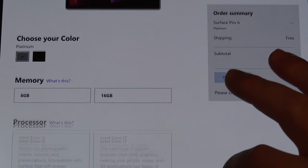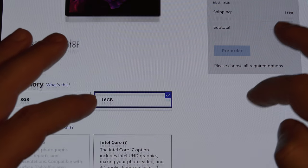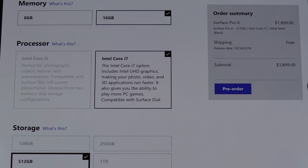Availability is exactly the same. I went with the black, which was only available in the 16 gig — i7, 512 storage capacity — which is $1,899, which again is incredibly steep.